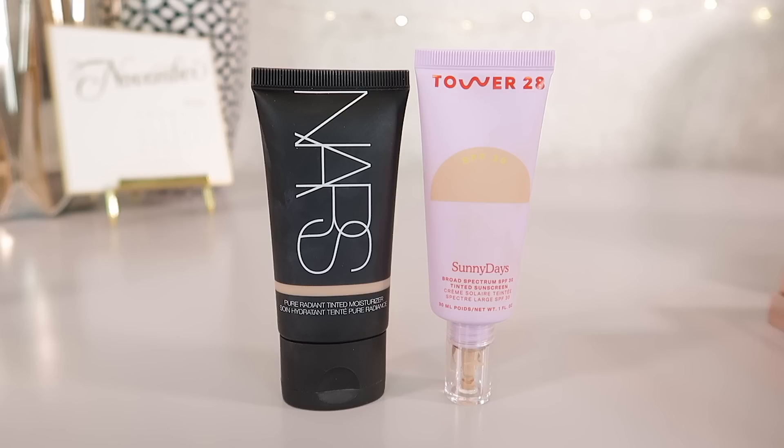I have now been using the Tower 28 Sunny Days Tint a lot more — I love this one, you guys. It has definitely replaced the NARS. Both are great though. A part of me is like, it's not that I hate the NARS product, it's just that now I have this one and I must like it a little bit more. This one seems to give me a little bit more glow, while the NARS has more coverage. I'm more so for the glow versus coverage this year anyway.